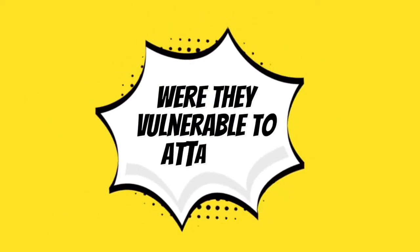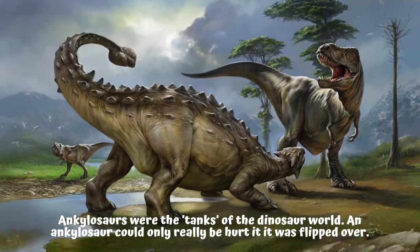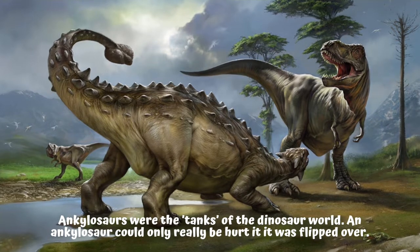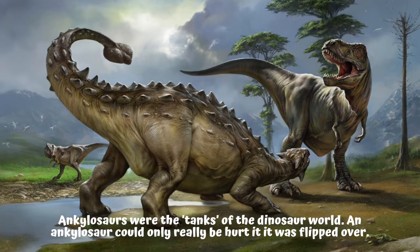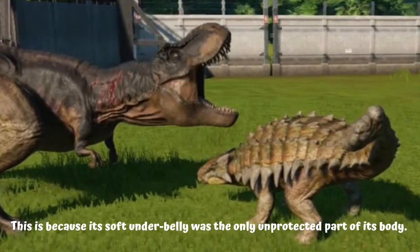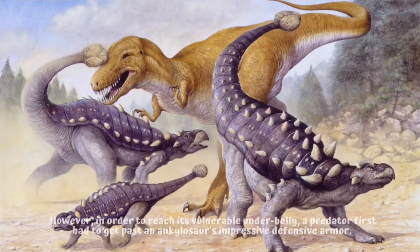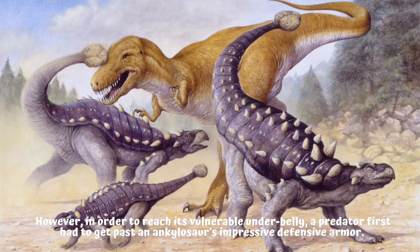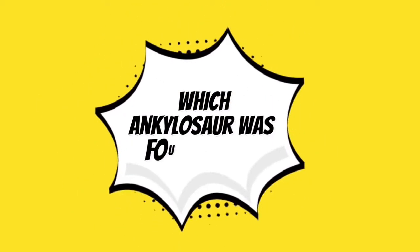Were they vulnerable to attack? Ankylosaurs were the tanks of the dinosaur world. An Ankylosaur could only really be hurt if it was flipped over, because its soft underbelly was the only unprotected part of its body. However, in order to reach its vulnerable underbelly, a predator first had to get past an Ankylosaur's impressive defensive armor.